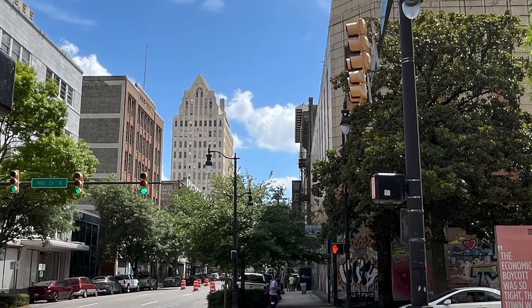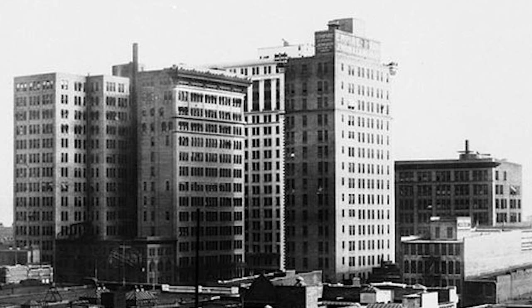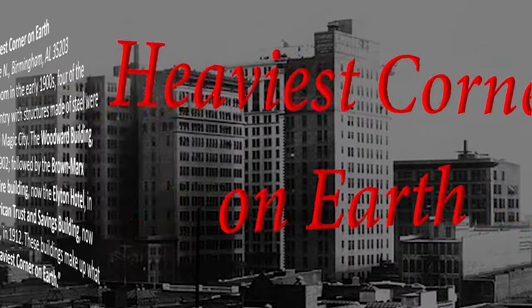Let's go to the heaviest corner on earth. I saw this and thought, what on earth does that mean? No pun intended, but this is dubbed the heaviest corner on earth — and let's learn why.